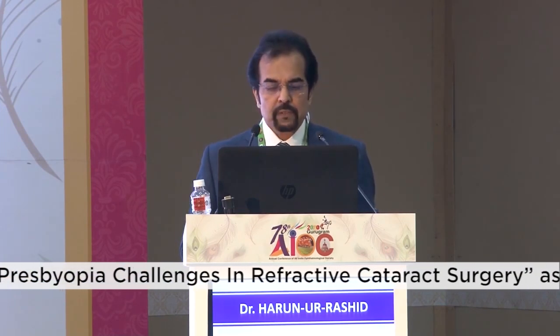Today's patients are very demanding. They expect clear vision for all distances without the need for any spectacles, so multifocal vision is a basic need for today's life. Cataract surgery is a refractive surgery nowadays because modern-day cataract surgery brings a great opportunity for the surgeon to treat the cataract and correct the presbyopia simultaneously.